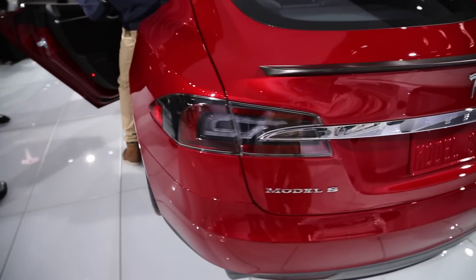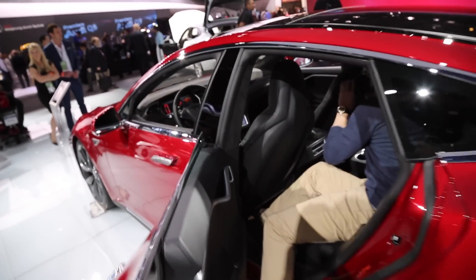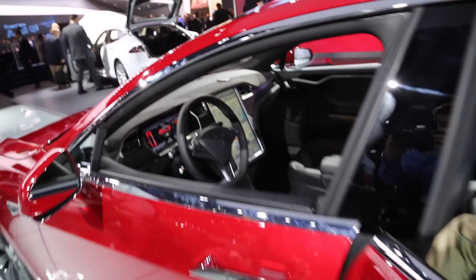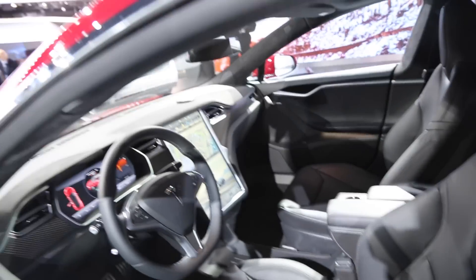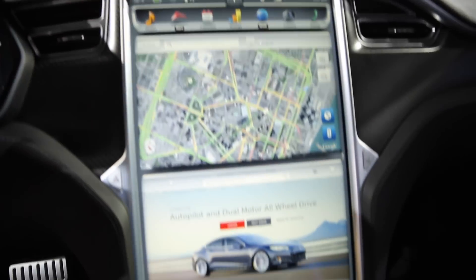Utilizing the distinct property of electric motors — maximum torque at virtually zero RPMs — the P85D is able to accelerate from a standstill like no other. Zero to 60 happens in an acclaimed 3.2 seconds, and videos have surfaced showing a P85D pulling away from a Lamborghini Aventador at below highway speeds.